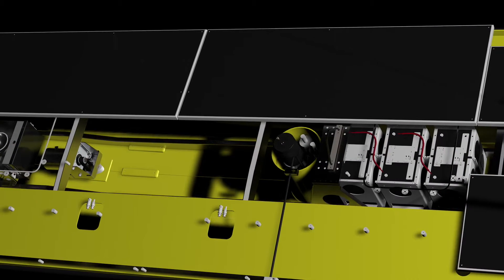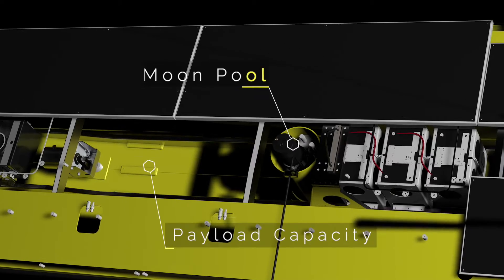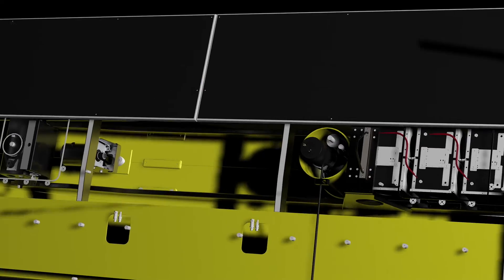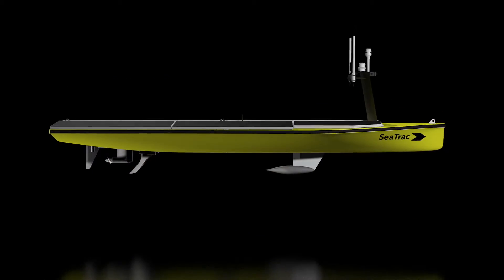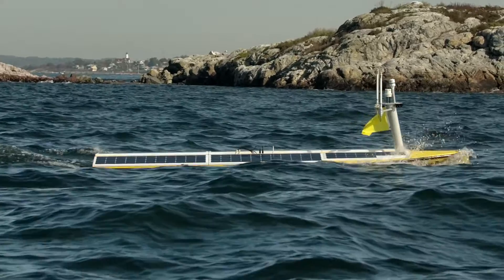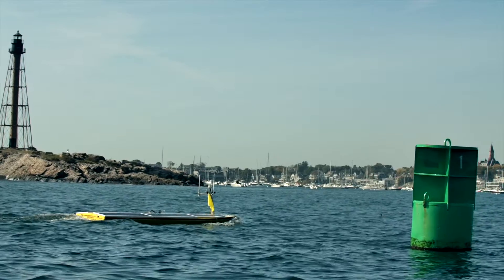Being a sensor-agnostic platform with a moon pool and ample payload capacity makes customizing your vessel simple. And with a top speed of 5 knots, the SP48 is your go-to platform for any marine operation.